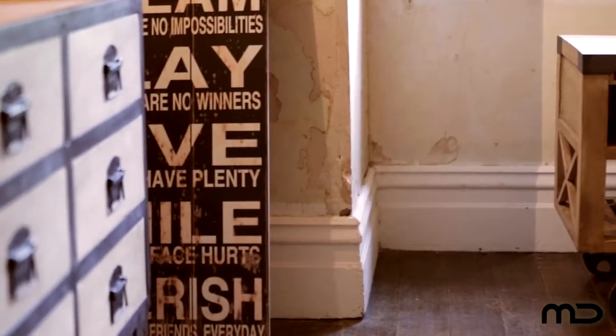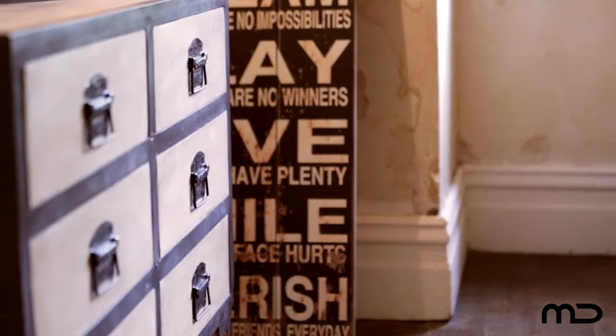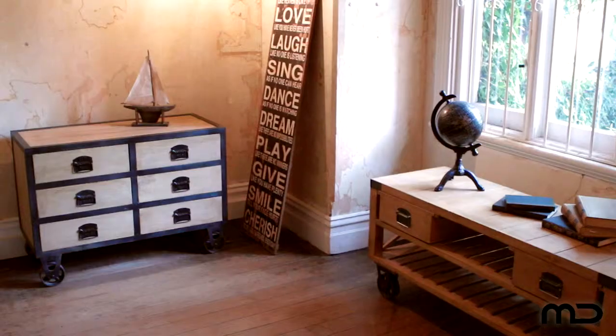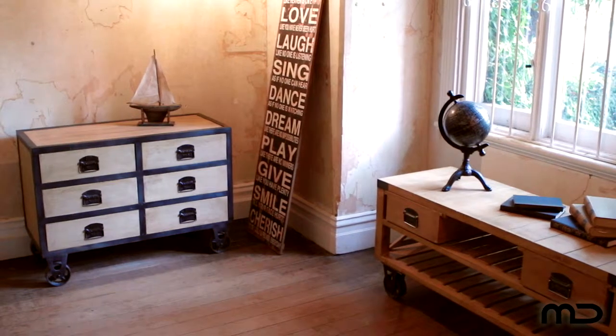Whether used for storage in the living space, children's room, entryway, or even to stow away clothes in the bedroom, this vintage chest of drawers is a must-have in the home.